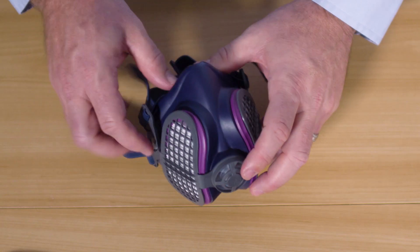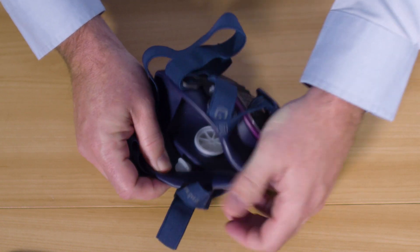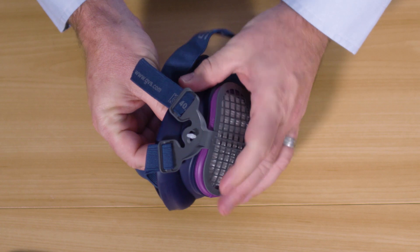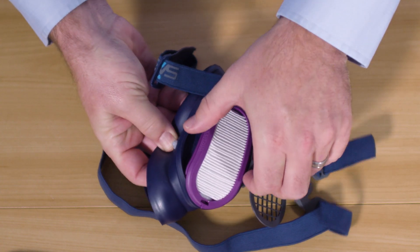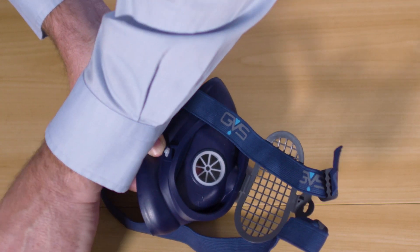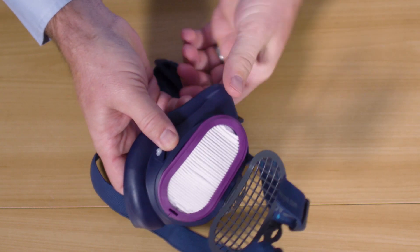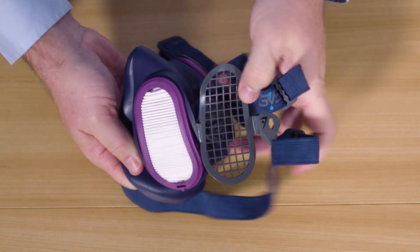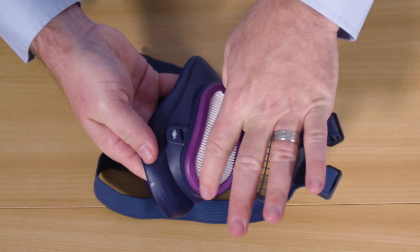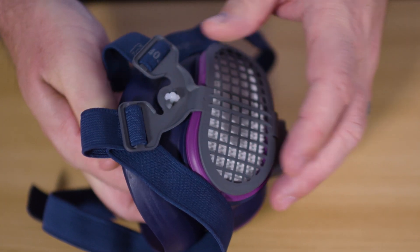Changing the filters on the GVS Ellipse P100 is extremely easy. First, you will need to unlock the gray grille by turning the buckle which is located on the inside of the mask. Open up the gray grille and pull down on one side of the mask to expose the filter's groove and pull the filter out. To put in the new P100 filters, simply follow the groove and put it into the mask, making sure none of the groove is being exposed. Once the filters are securely in place, move the gray grille over the lock and lock it down from inside of the mask.